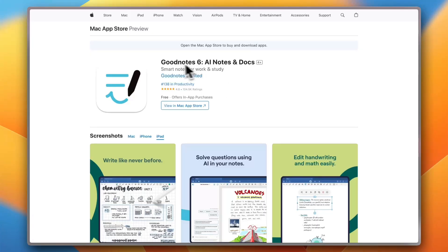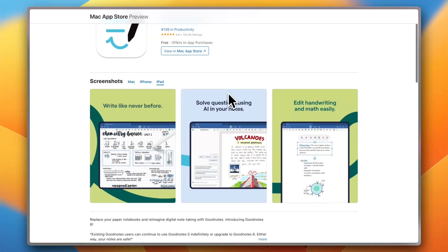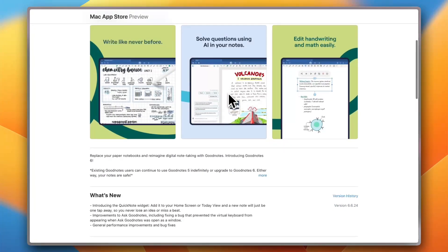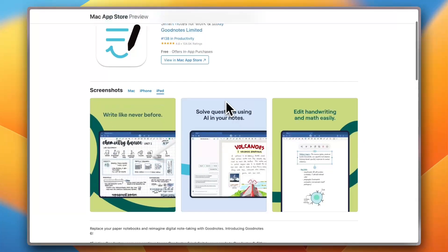Let's start with GoodNotes 6. It's still a fan favorite. GoodNotes now features AI handwriting recognition, smart folders, and seamless Apple Pencil support. G2 users call it the gold standard for handwritten notes, especially for students.